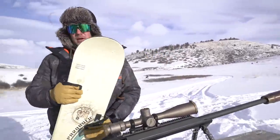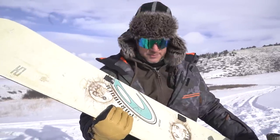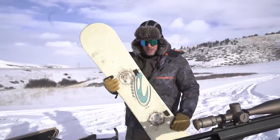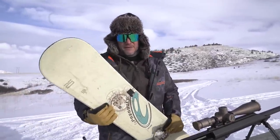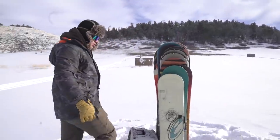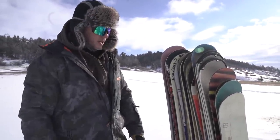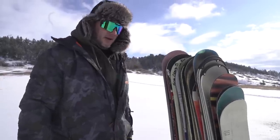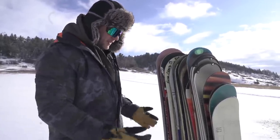We put a request out for some guys to send us some snowboards, a bunch of fans came through, and we want to see — if it came down to it and you're on the slopes — will a snowboard save your life from a deranged gunman? We're going to shoot them starting with a smaller caliber and working our way up to the big boy Barrett. It is negative 13 degrees out here, windchill makes it feel like negative 23.